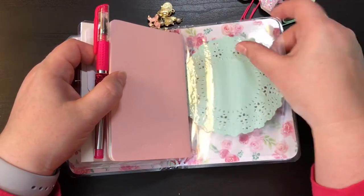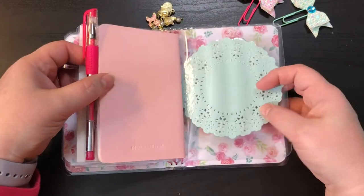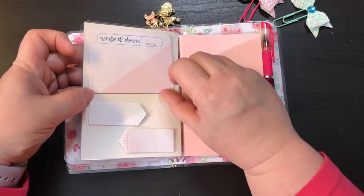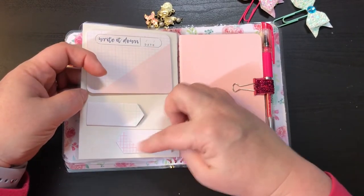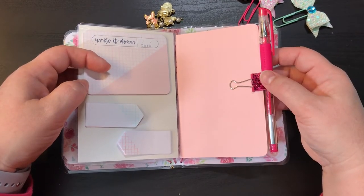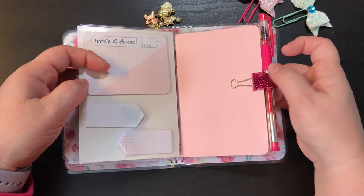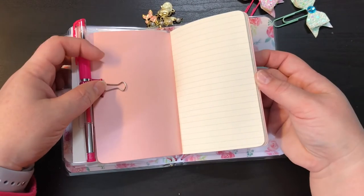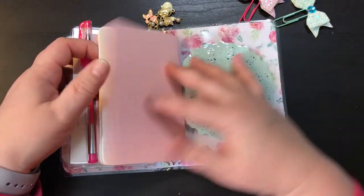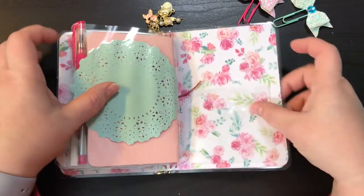I laminated it. Here's the other side and this one has doilies on it, which is just too cute. Right here we have some post-it notes that say 'write it down,' along with some page flags and a hot pink gel pen with a pen loop. Here is another notebook and once again it has a little tuck spot. There's the back, and it has another clear adhesive pocket.